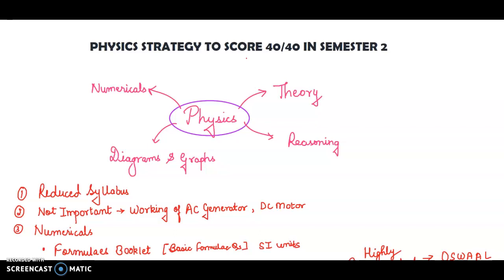Physics is divided into four parts: theory, reasoning questions, diagrams and graphs, and numericals. The reason you scored less in semester 1 is that you emphasized more on the theory part and didn't pay attention to the numericals and the reasoning questions.